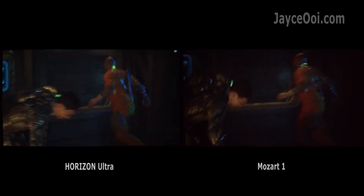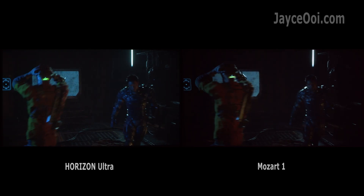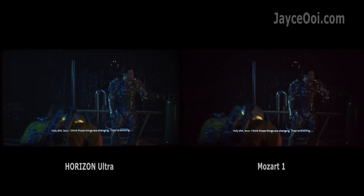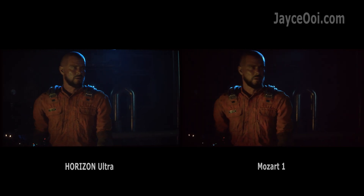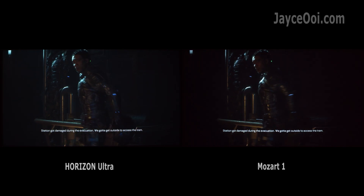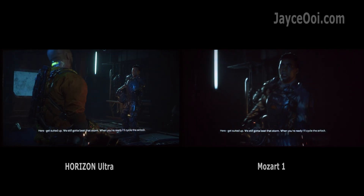So, Mozek 1 doesn't perform well? Not at all. As long as you keep it at the correct screen size, it will perform. As you can see, Mozek 1 looks great when compared to the Horizon Ultra at a normalised brightness level. Yes, this is the correct method to compare projectors — well, at least for me.